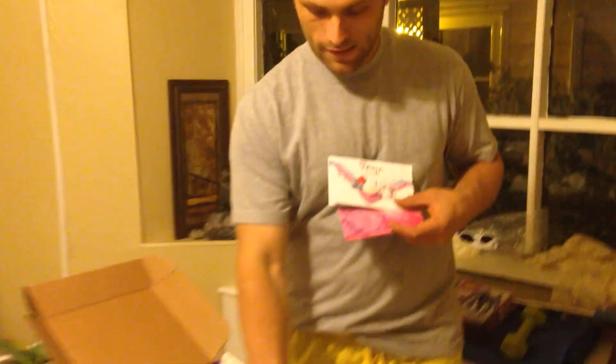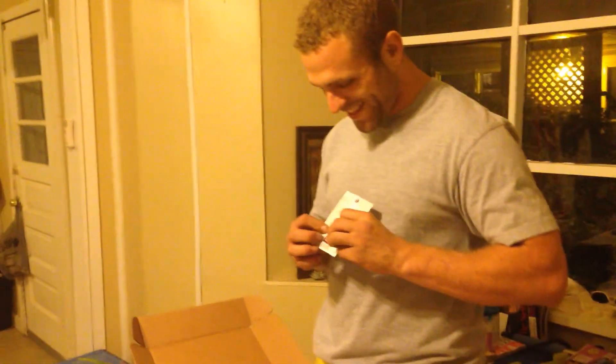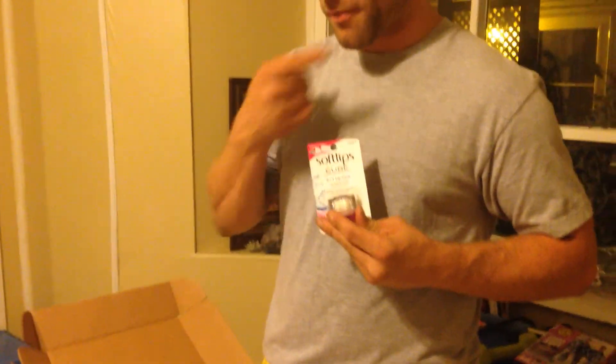Then we got coupons for Soft Lips. How many coupons? Two coupons, because the other one's the card that tells you what you got in your box. Then what do we got? We got Soft Lips Get Cubed.